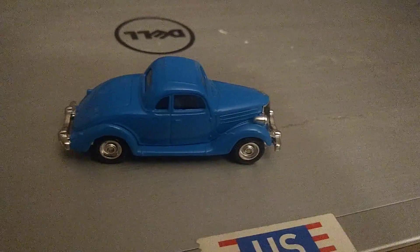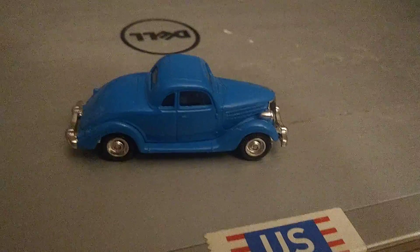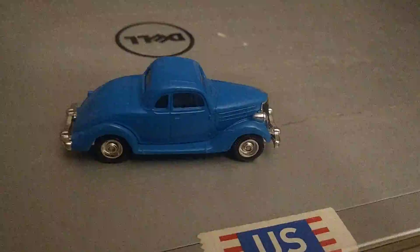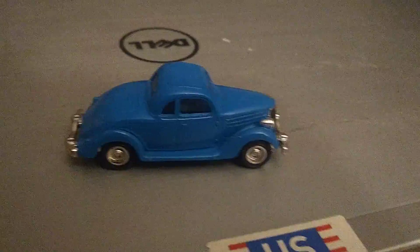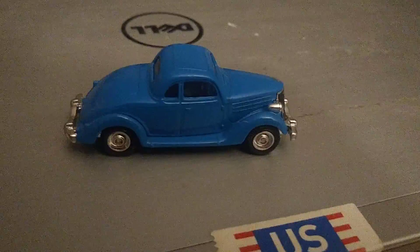I have a whole bunch of these Ertl Toys Thomas the Tank Engine die-cast vehicles. I just thought I would share them with you guys. I thought it would be kind of a holiday festive thing to share, starting with my first Thomas vehicle.